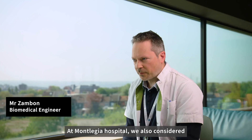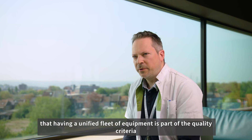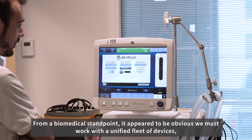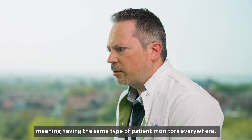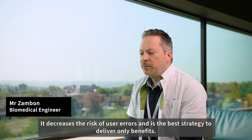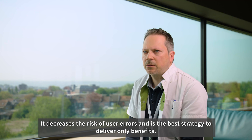At Montlégier Hospital, we also considered that having a unified fleet of equipment is part of the quality criteria we wanted to set for this new hospital. From a biomedical standpoint, it appeared obvious we must work with a unified fleet of devices, meaning having the same type of patient monitors everywhere. It decreases the risk of user error and is the best strategy to deliver only benefits.